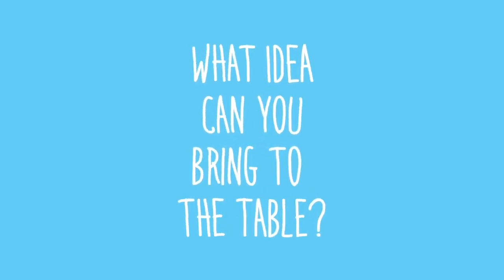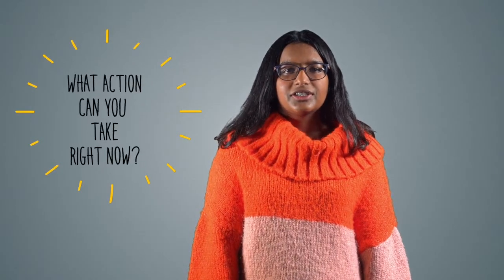What idea can you bring to the table? There is no one solution to keeping our oceans clean and healthy, but there is something that each of us can do to help make our world a better place. What action can you take right now?